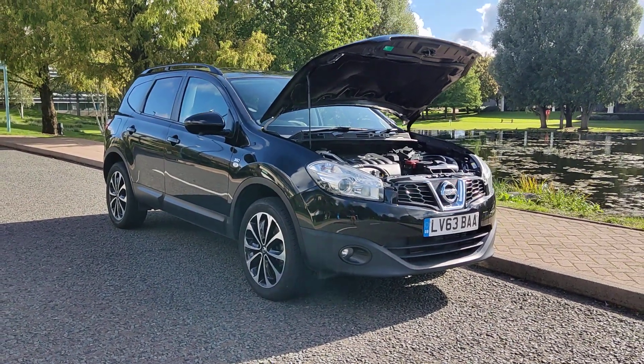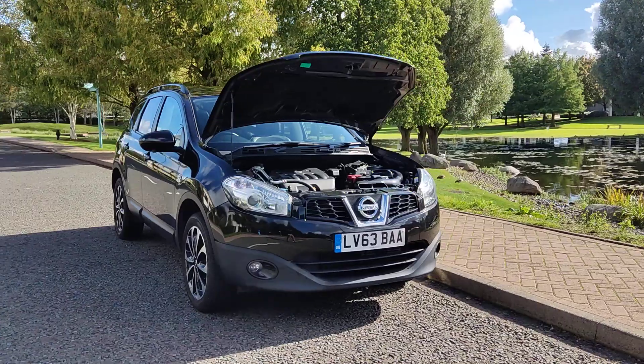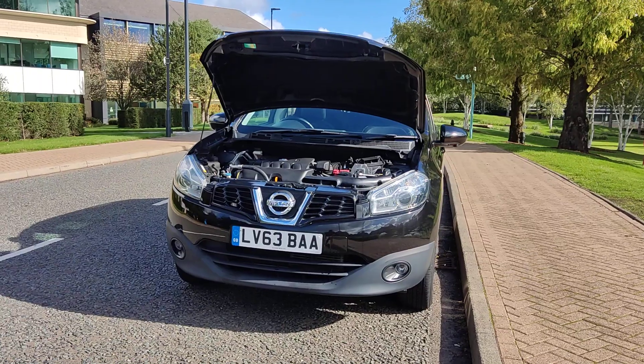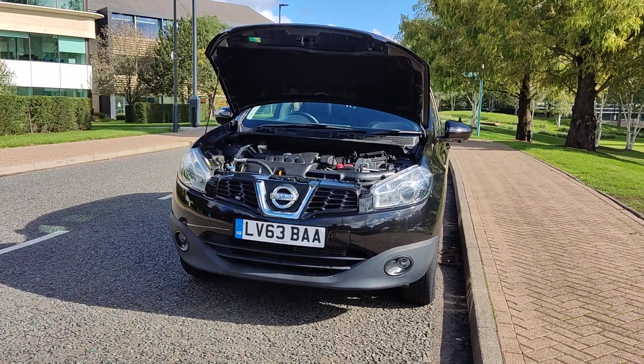LV63 BAA, a black Nissan Qashqai Plus Two, 2.0 360, five-door SUV, petrol automatic four-wheel drive.